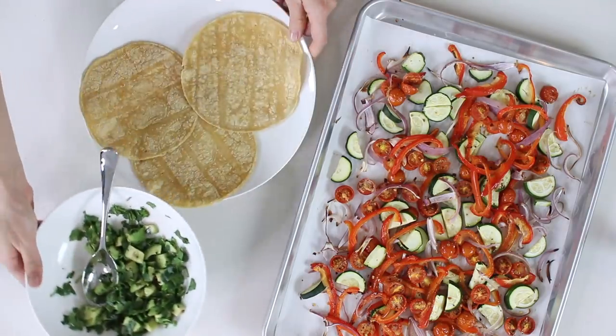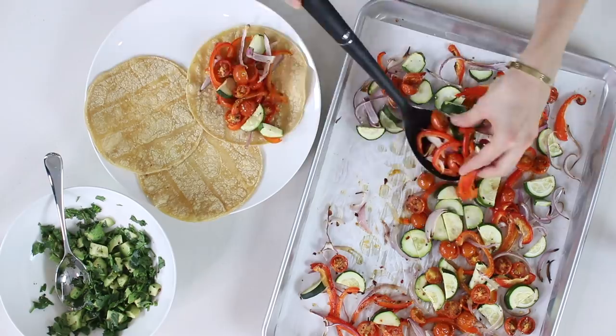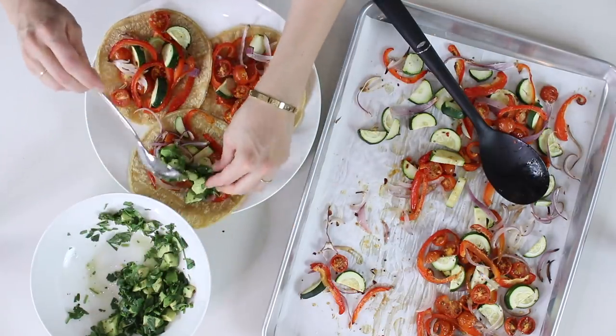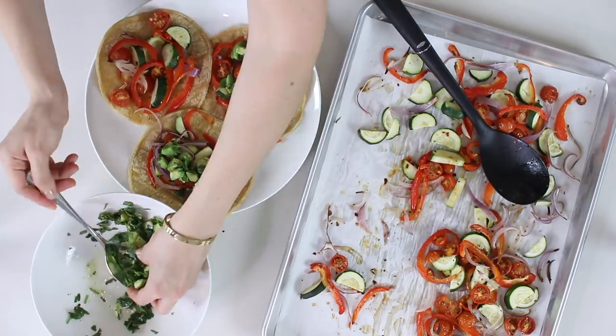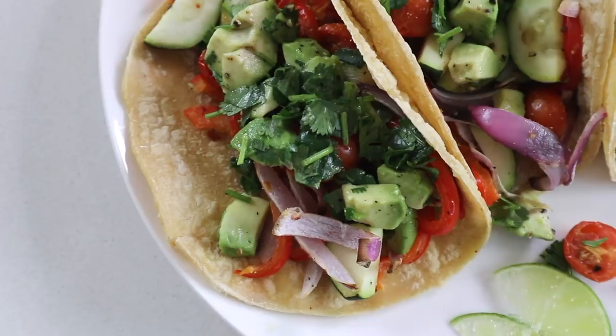The vegetables are ready, so I heated up some corn tacos — they're gluten-free, which is great. I add some of the roasted vegetables to each taco, then a little bit of the avocado cilantro mix on top. That's it — really simple but so tasty. I've been loving these so much and really wanted to show you guys.